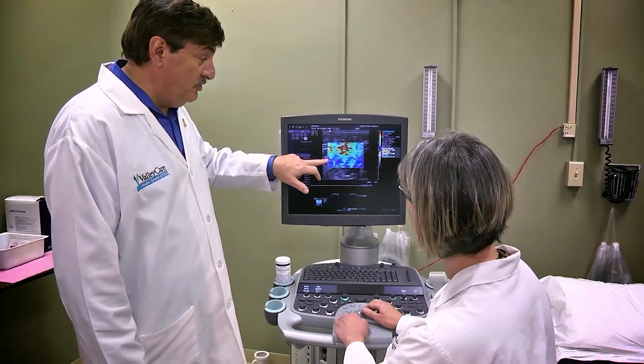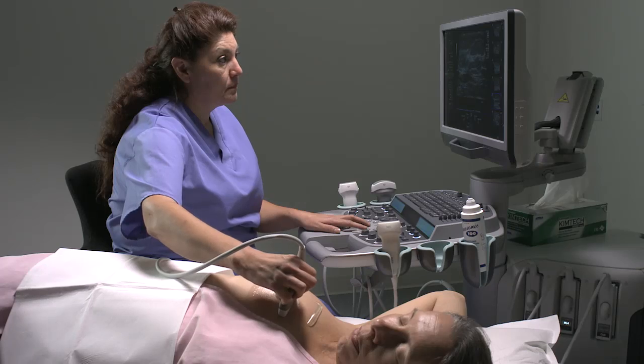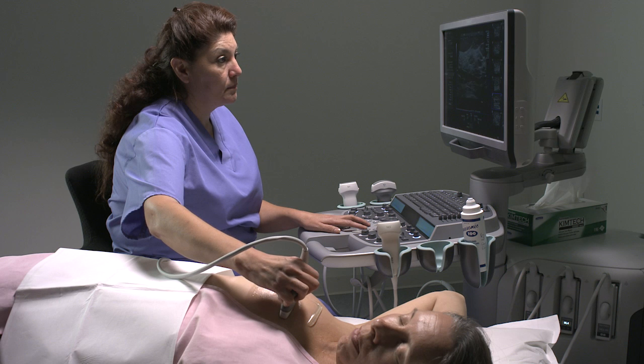We've been using strain elastography for many years. It adds just a few minutes to the exam and sometimes it may actually shorten it. I really encourage people to start using elastography. With the research going on, we think elastography is going to take a more and more important role in imaging.